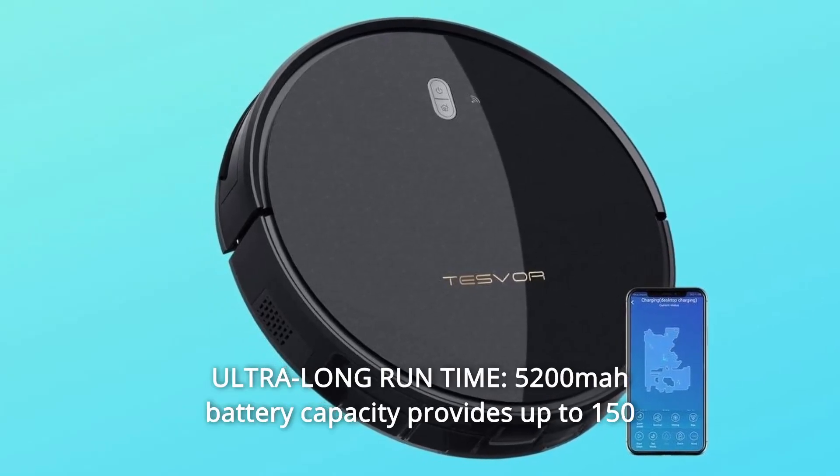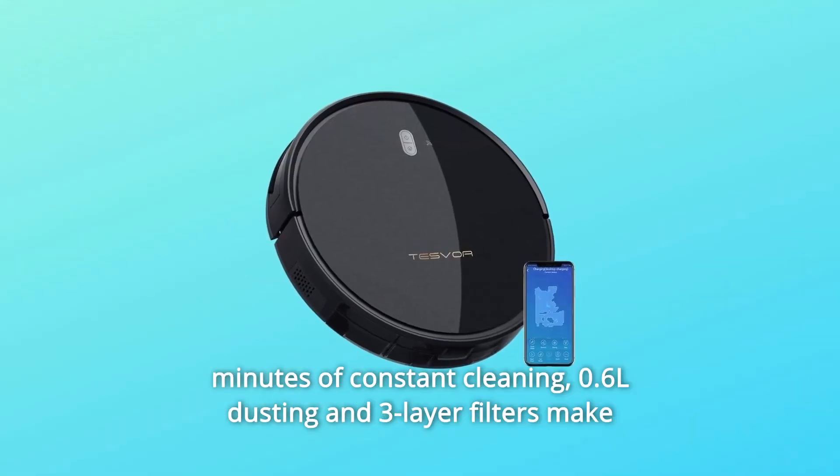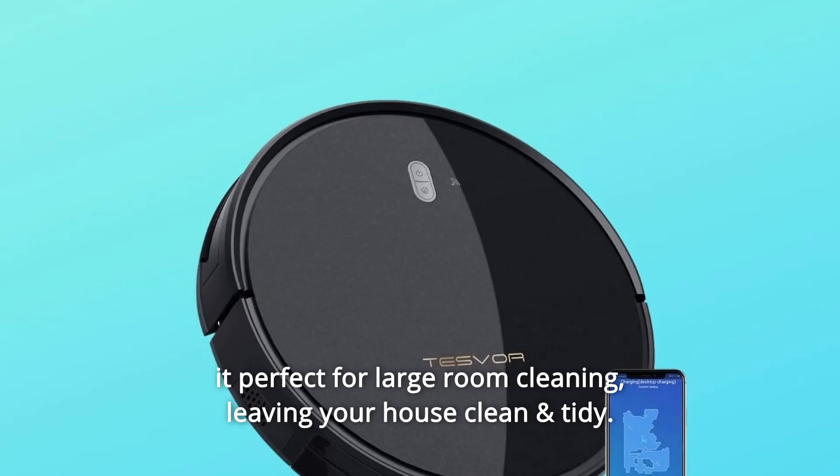Number 11: Ultra-long runtime — 5200 mAh battery capacity provides up to 150 minutes of constant cleaning. 0.6-liter dustbin and three-layer filters make it perfect for large room cleaning, leaving your house clean and tidy.